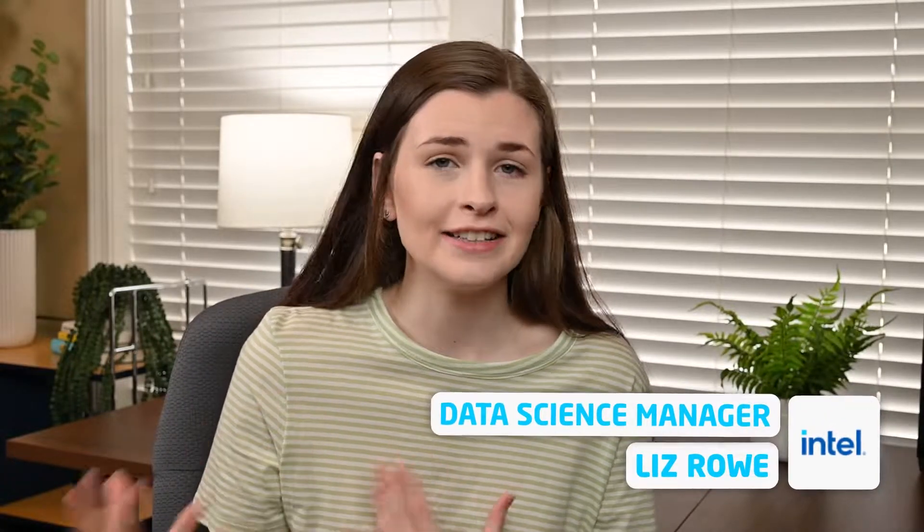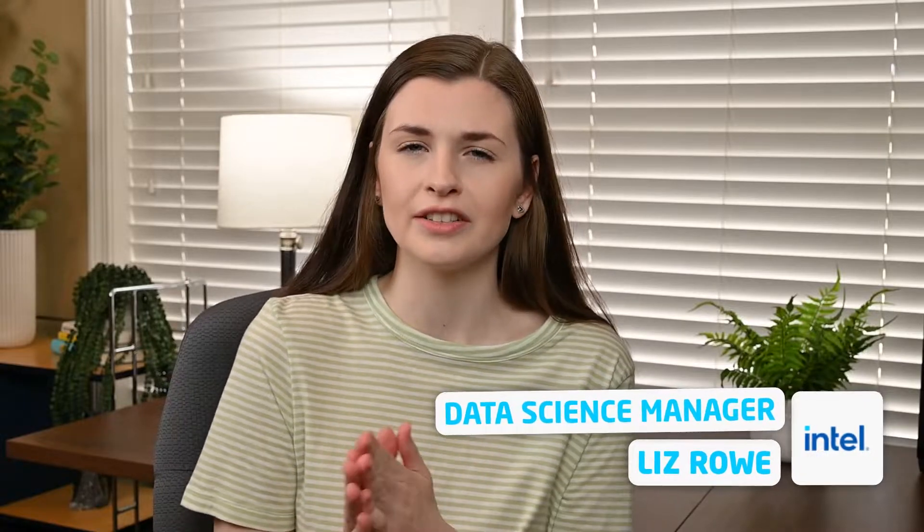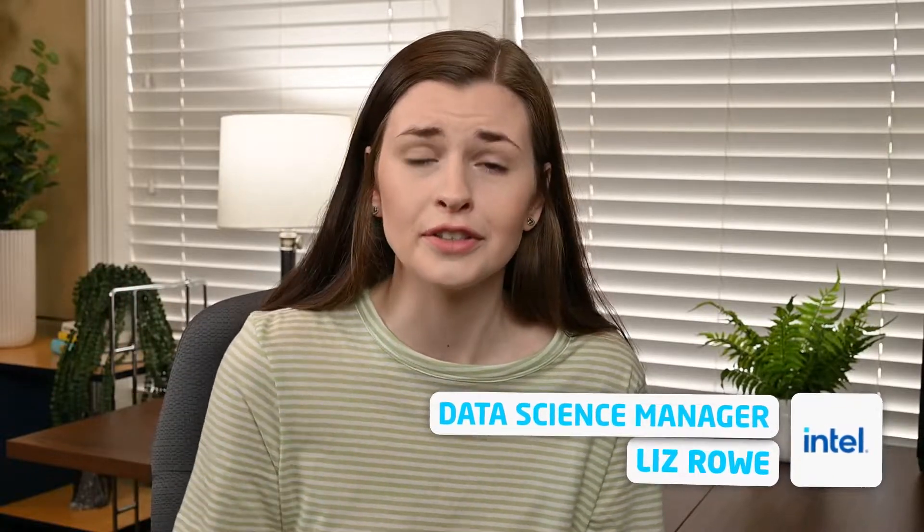If you're new here, I'm Liz. I'm a data science manager at Intel, but my background is in mechanical engineering, so I've been really trying to up my coding skills, especially because I transitioned into data science. So if you're interested in all that stuff and navigating your life in your 20s, feel free to subscribe.